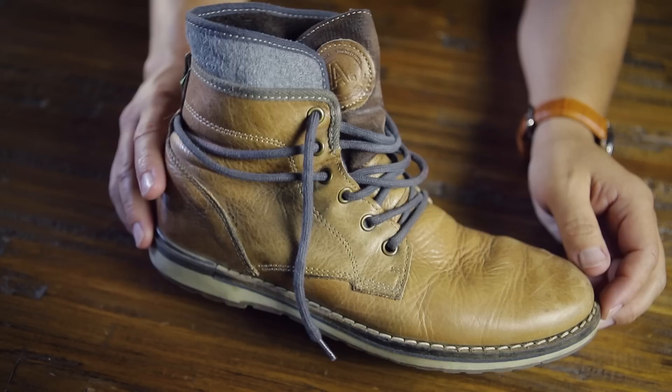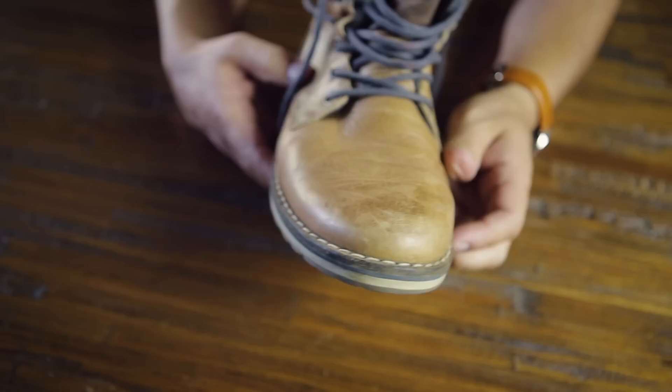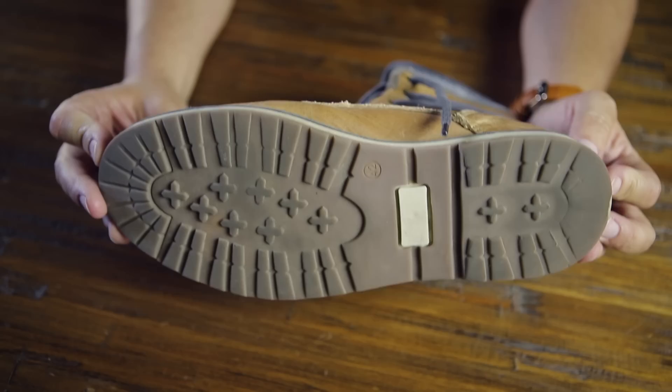Next up are some casual brown boots. Love these in the winter and fall — absolutely love these. I've had these for five or six years. These are from Aldo, I think they were a hundred bucks or so, maybe $120. No real heel to them, a waffle sole that's almost worn out. I wear these a ton. Fantastic with jeans.